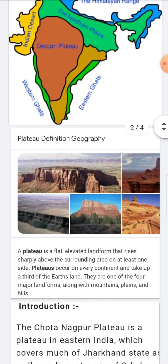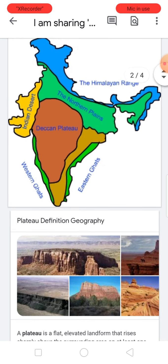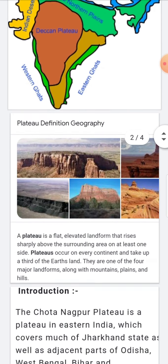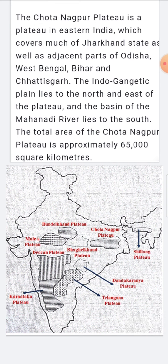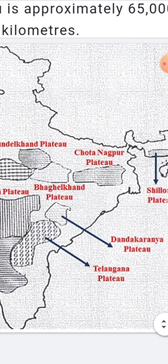Now we are going to discuss the Chota Nagpur Plateau. Where you see the northern plains in green color, it is located near that region. Please look at the map in the picture below — on the eastern side you can see the location of the Chota Nagpur Plateau.